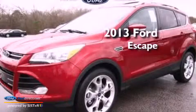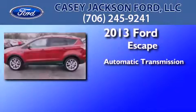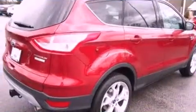This is a brand new 2013 Ford Escape. This crossover has an automatic transmission and an inline four-cylinder engine. Its top features include an intercooled turbocharger and a tire pressure monitoring system.